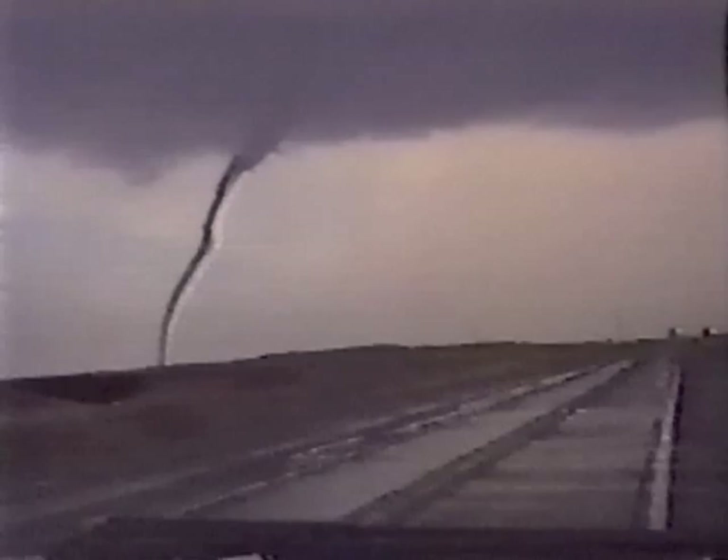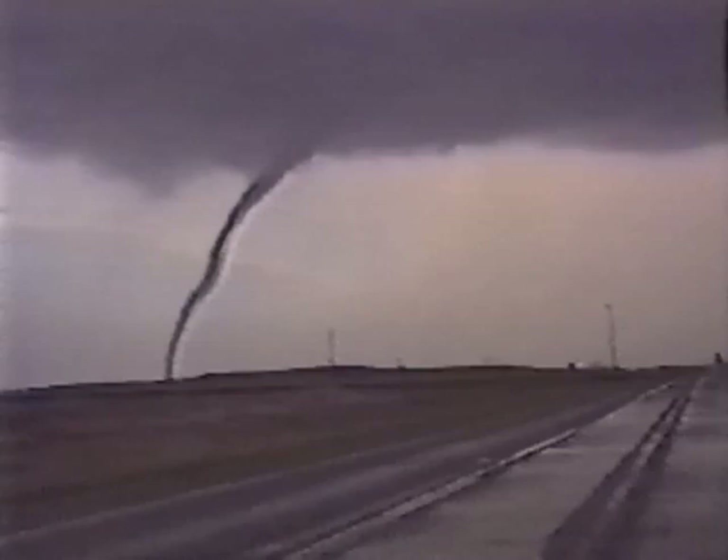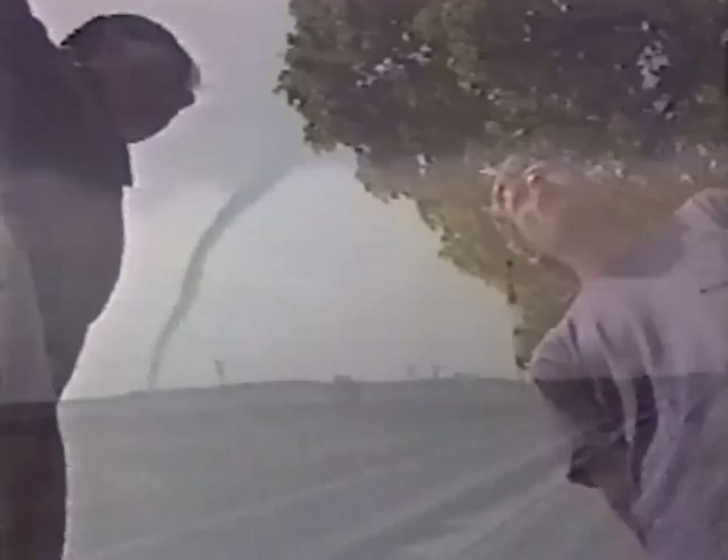It's on the ground now. Tornado chasing is nothing new. With camcorders and cameras in hand, daredevils have chased tornadoes for years. But this chaser is different. Why? He's trying to make a living doing it.